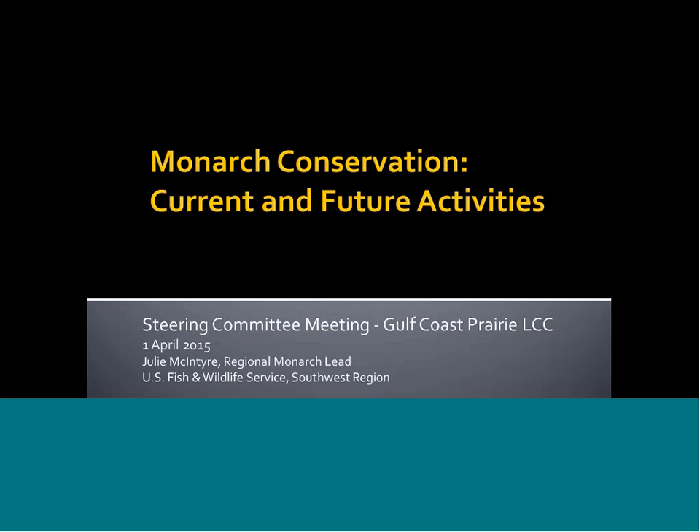Since the presidential memorandum of June 20, 2014, which created a federal strategy to promote the health of honeybees and other pollinators, the conservation community has rallied with many federal, state, agency, and organization efforts for planning and getting work done on the ground to support these pollinators, and especially monarchs. As a landscape cooperative, the Gulf Coast Prairie recognizes this strong connection between monarchs and other important grassland-dependent conservation efforts. Our focus has been to promote functional grassland landscapes with high-profile species like the monarch, and this message is reaching a much greater audience than ever before.